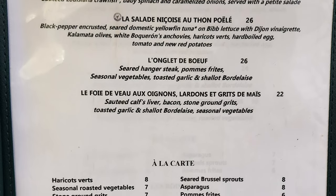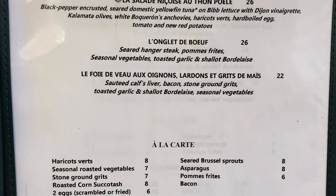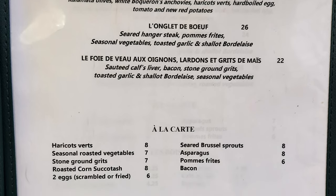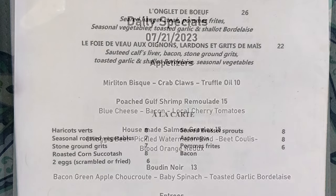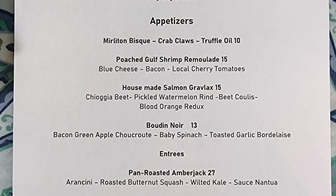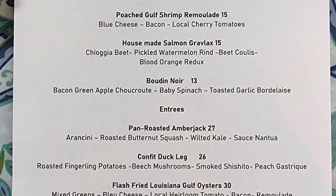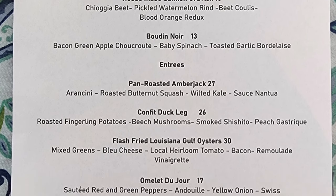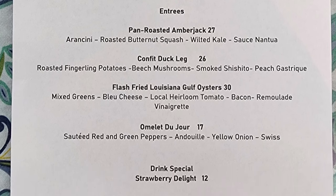Also on the menu: sautéed casserole with bacon, stone ground grits, toasted garlic, shallot bordelaise, and seasonal vegetables. À la carte options include haricots verts, seared Brussels sprouts, seasonal roasted vegetables, asparagus, stone ground grits, pommes frites, roasted corn and succotash, bacon, and two eggs scrambled or fried. Daily specials include mirliton bisque with crab claws and truffle oil, poached gulf shrimp remoulade, house-made salmon gravlax, boudin noir, pan-roasted amberjack, confit duck leg, flash-fried Louisiana gulf oysters, amuse du jour, and a strawberry delight drink special.